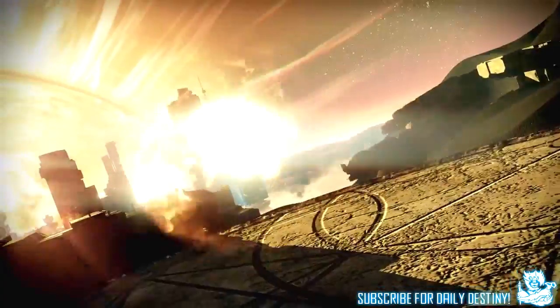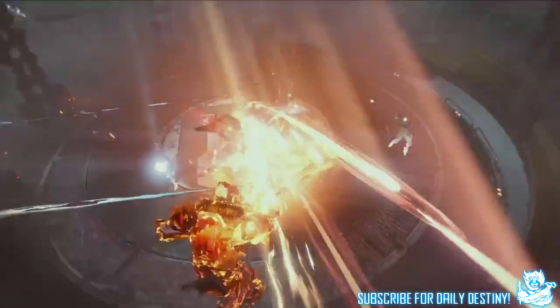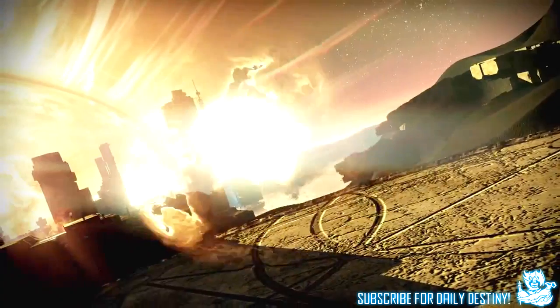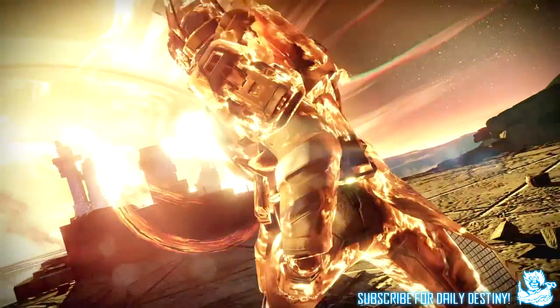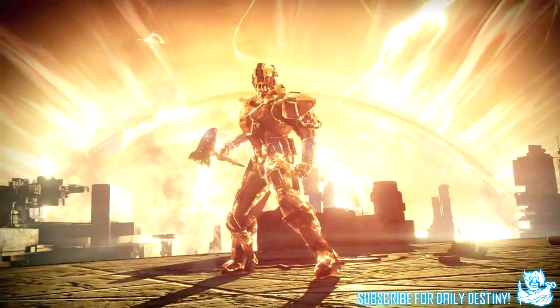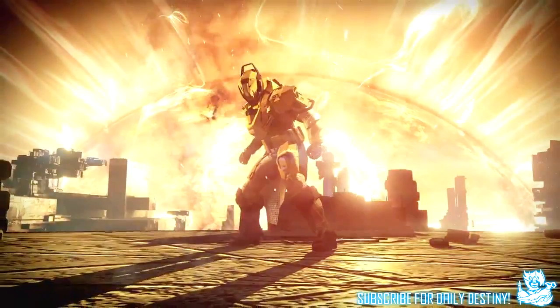Moving on to the Titan — this is the best of them all and they made sure we saw this in the trailer. It's called the Sun Breaker and it's basically a solar hammer which you can smash enemies with, and you can also throw the hammer which looks amazing. The footage on screen was taken from the Destiny E3 trailer, which I will link in the video description if you missed it. These specials look incredible and I cannot wait to find out more information about them.